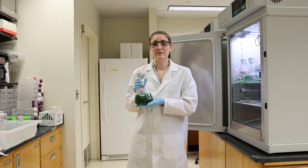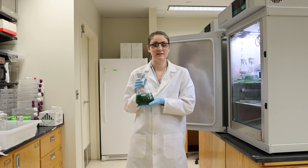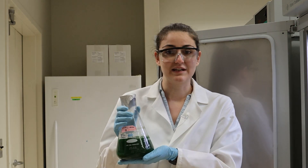All these data help us understand how the cyanidiophyceae survive under extreme conditions and how they interact with other microbes that share these environments. Even though they're called red algae, as you can see here, they're actually green.